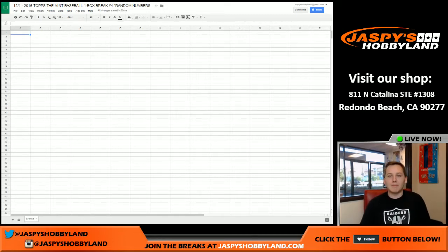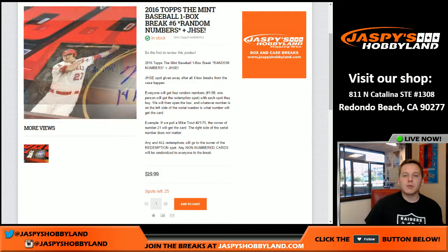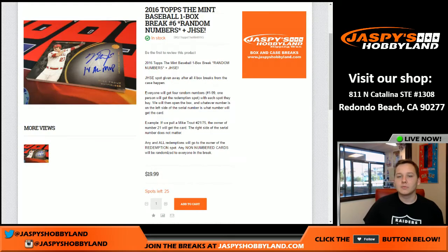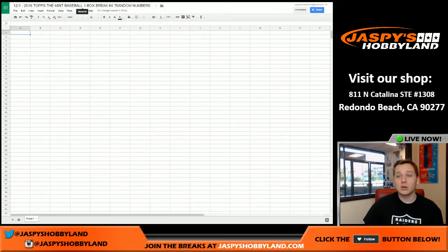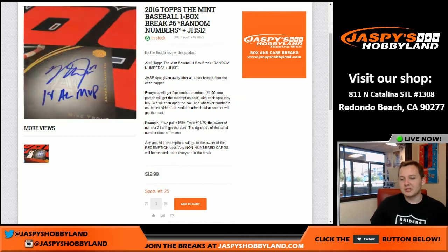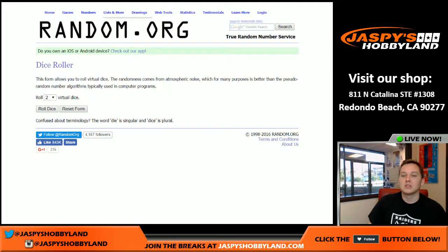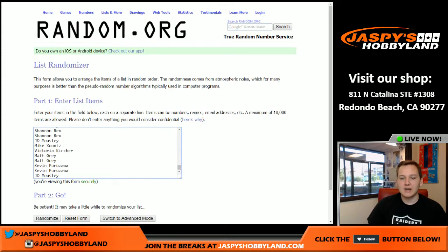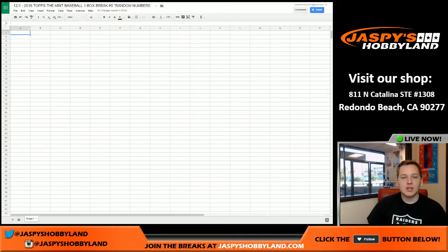Alright, how's it going everybody? Mint Baseball number one box break — this is the first one of today. It said number four, but this is December 1st and it should actually be number five. I accidentally titled it as number four, so I'm the one to blame there. But here we go, good luck everybody. Number six is in the store, so go check it out.